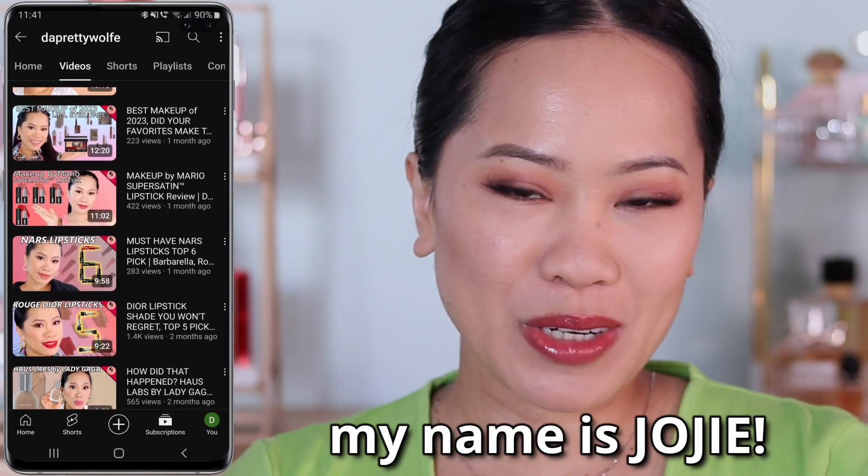We're going to be doing application and swatches of the three shades. The plan is to compare orgasm and deep throat first, and then orgasm x and deep throat after. If you wanted to see orgasm and orgasm x compared together, I already have that video and you guys loved it, so I'll put the link down below if you're interested.